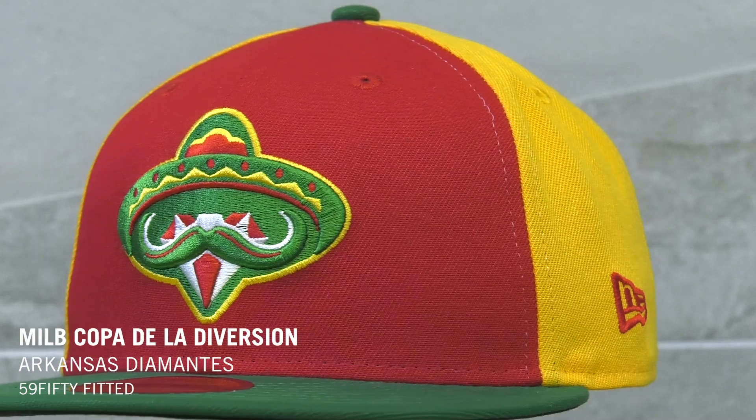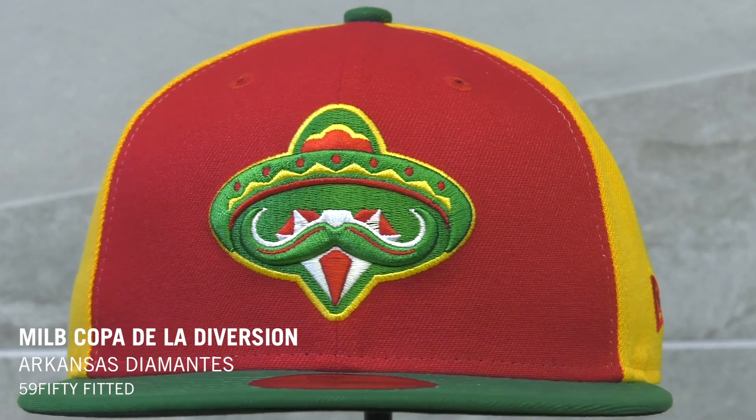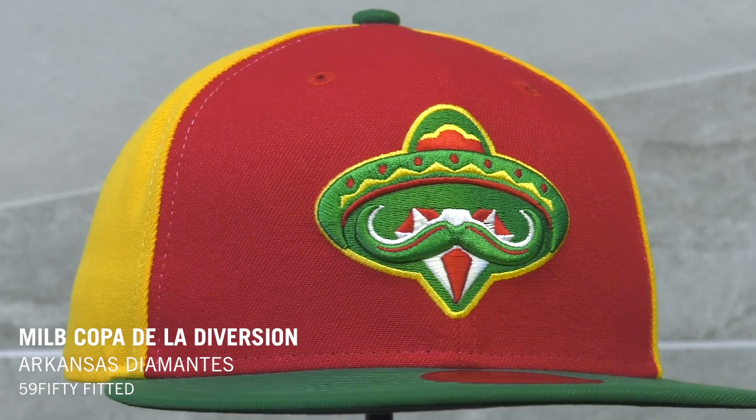To kick things off, we're going to jump into the minor league COPA collection. Over 70 teams will be participating and represented across all minor league baseball leagues — single A, double A, and triple A. The COPA takes its inspiration from Hispanic heritage and the Hispanic influence on baseball as a whole. Select teams are available now at minor league ballparks and at neweracap.com.